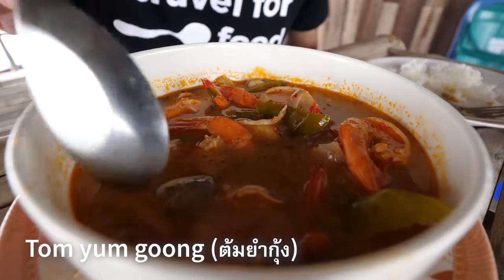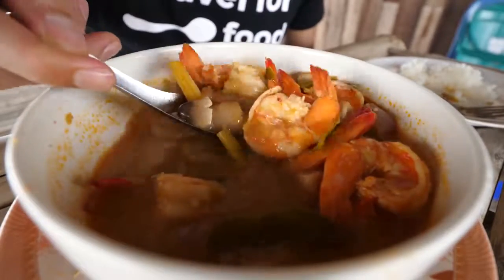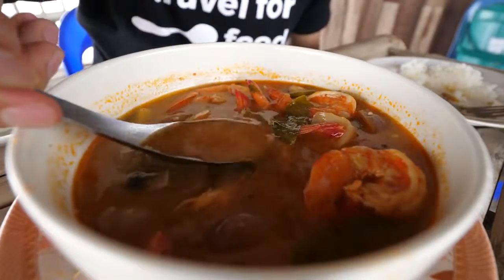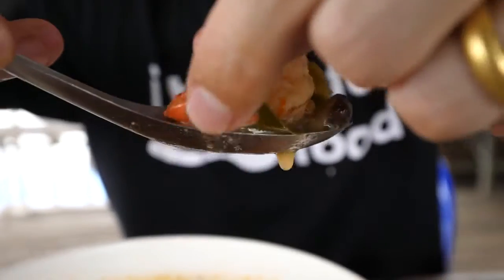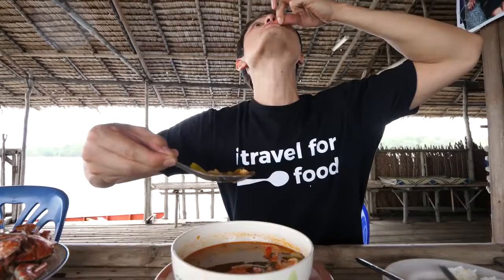Next up for the tom yum kung — lots of shrimp in here, lots of mushrooms. This is what she was making as we came to the dock. Let's start with the broth first. Oh, it's so soothing. It's perfectly sour. It has that creamy shrimpiness to it. Yeah, it's really good.